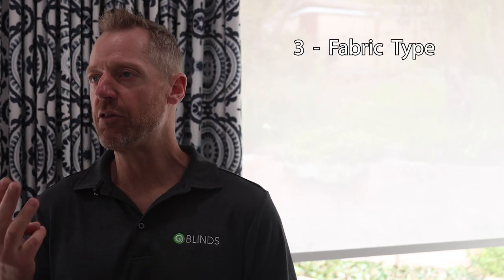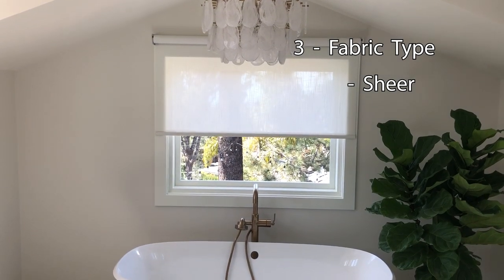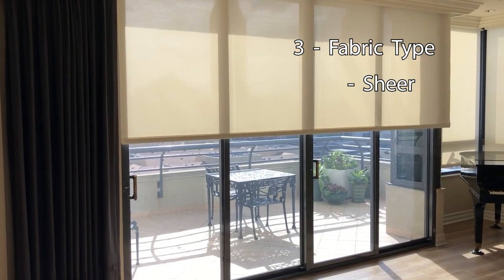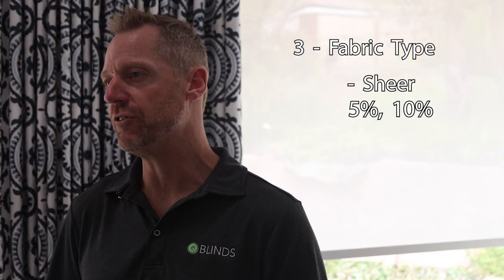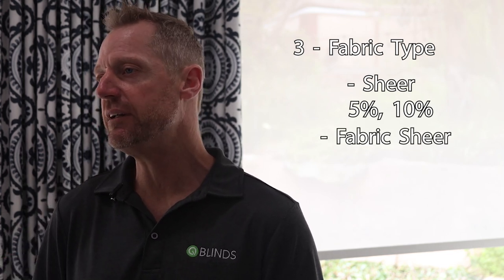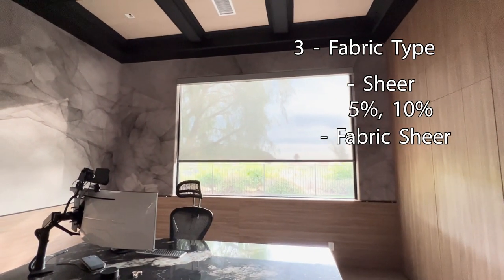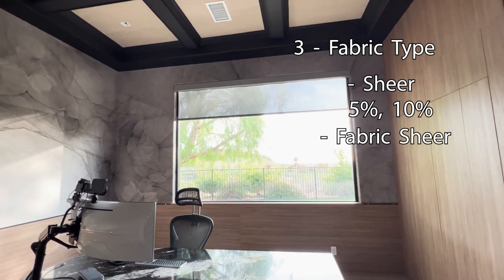When it comes to fabric for roller shades, there are three major groups. Group one is sheer shades — shades you can see through. Screen shades are rated in numbers: a 5%, 3%, or 10% openness factor — all are sheer shades, also known as screen shades. There are also fabric sheers, which you can see through but have no number associated — they're imperfect and natural. The big thing to be aware of with sheer shades is that during the daytime you can see out, but at nighttime other people will see in — the sheer shade does not provide privacy.